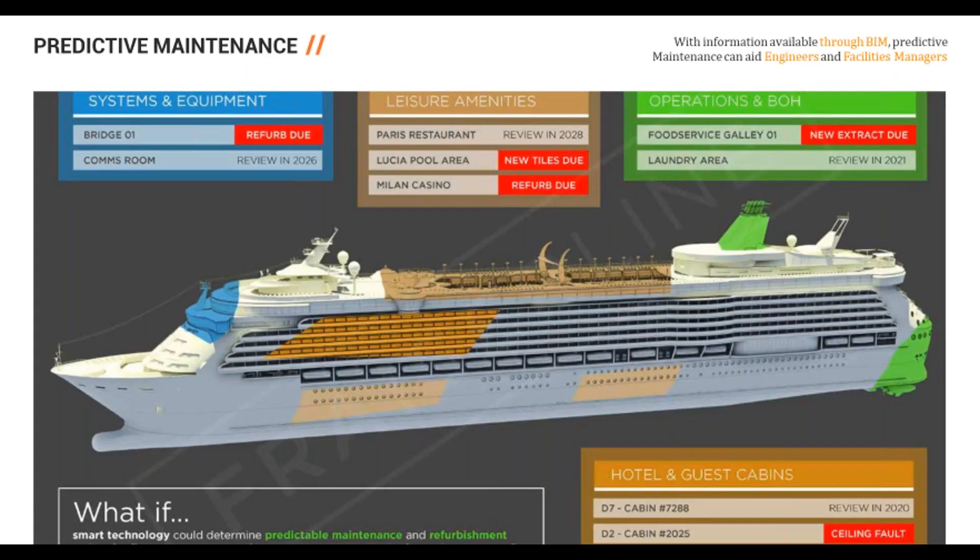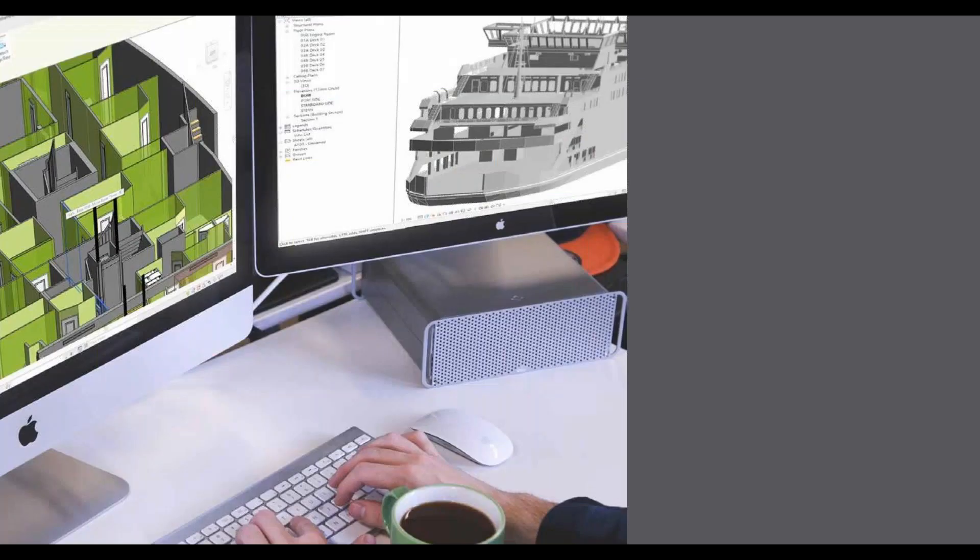Perhaps the biggest topic of assistance is predictive maintenance. In the cruise industry, zero downtime is essential and scheduling must be precise. This type of system could aid maintenance scheduling and refit across the ship, benefiting ship operations, itinerary planning, and the consistency of facilities management across the vessel, as well as helping keep passenger touch points consistent for better brand loyalty.